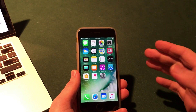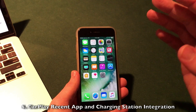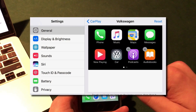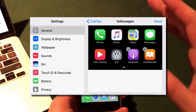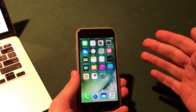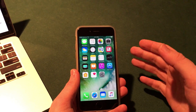CarPlay has also been updated in iOS 10.3 to provide shortcuts in your car to recently used applications. The Maps app in CarPlay will also allow you to see electric car charging stations right inside your car — very useful if you have something like a Tesla. A nifty feature built right into CarPlay.